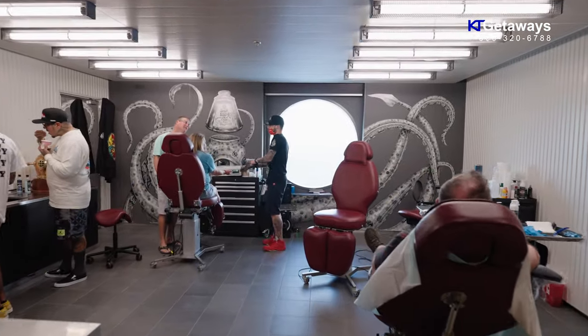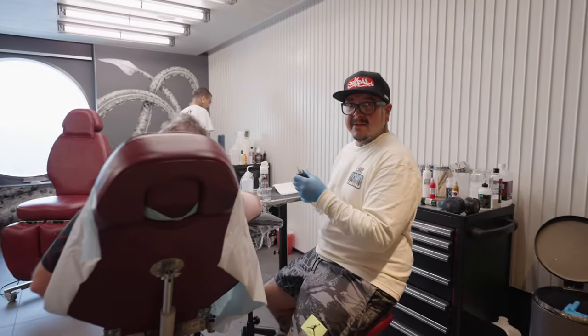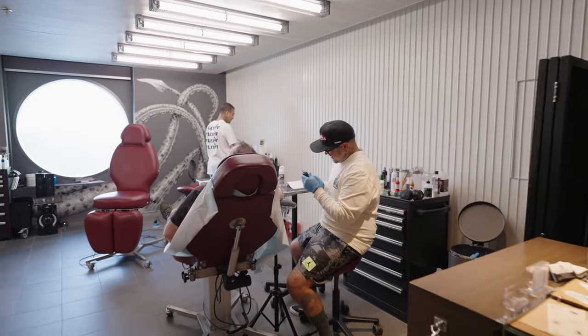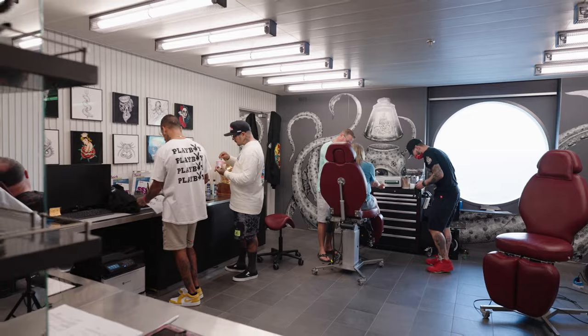The first thing that comes to my mind when walking into Squid Ink is that the ambience and tattoo artists have a very chill vibe. I didn't feel awkward walking in at all. The people there are very welcoming and helpful with any questions I had.